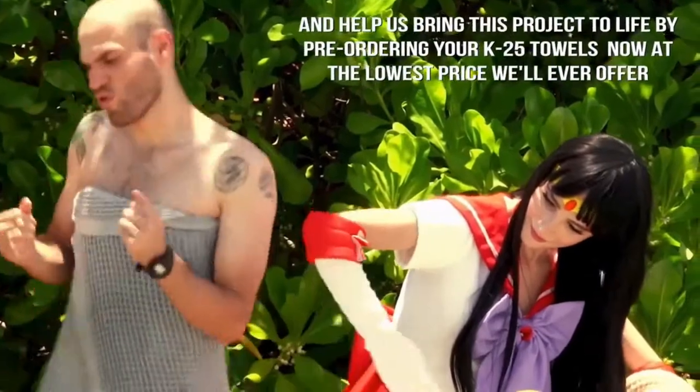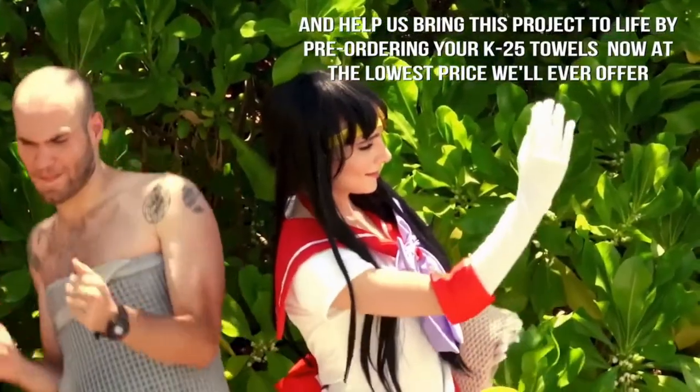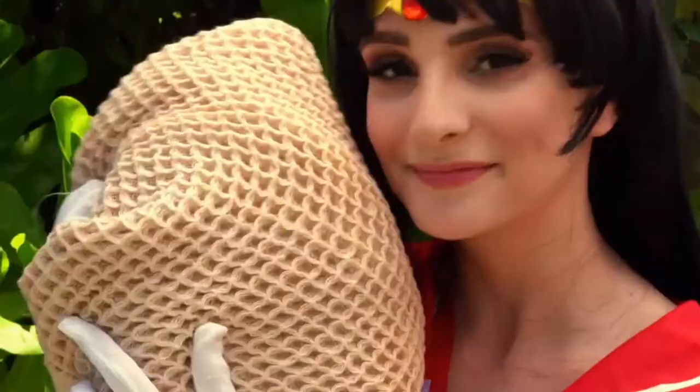Help us bring this project to life by pre-ordering your K25 Towels now at the lowest price we'll ever offer. Waffle Towel.